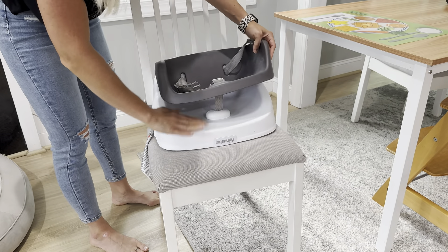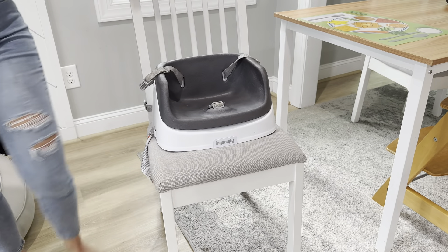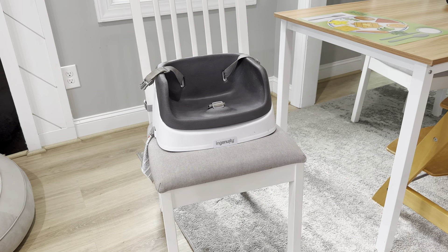Cleaning this chair is actually really easy. Everything is wipeable. It comes apart for quick cleans, or you can take it fully apart, wash the straps and the pieces, and put it back together. We absolutely love this booster seat and I am so glad we decided to get one.